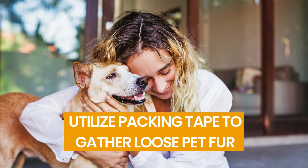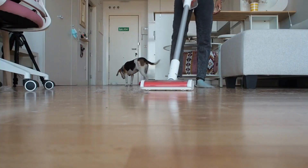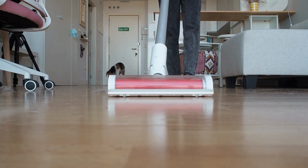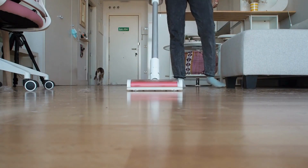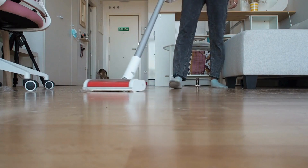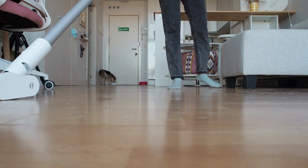Number 10: Utilize Packing Tape to Gather Loose Pet Fur. Do your clothes seem to attract a lot of dog hair? If you're lacking a lint roller, use packing tape to remove dog hair from your clothing — one of the favorite life hacks for dog owners.